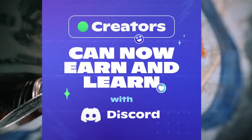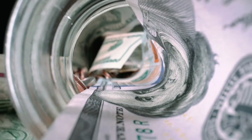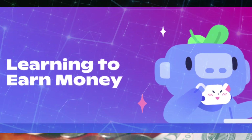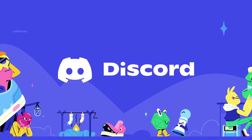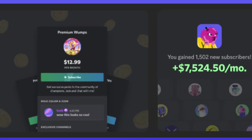With this new monetization option built directly into Discord, anyone running a Discord server can create customized membership tiers and offer different benefits like early access to content or exclusive content only for paid subscribers. This new feature is called Server Subscriptions.